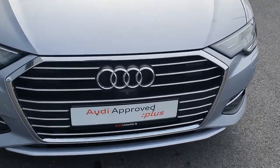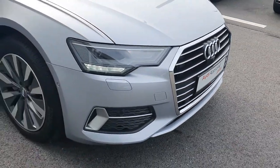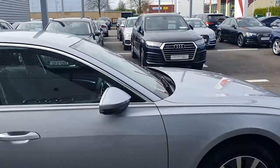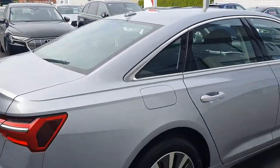Some of the key features: single frame chrome Audi grille, LED headlights with daytime running lights with honeycomb insert on the front bumper, upgraded 18 inch multi-spoke alloy wheels with chrome exterior package on the windows and door frames to blend nicely with the floor silver metallic paint.